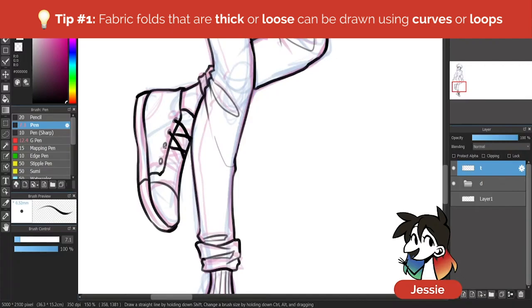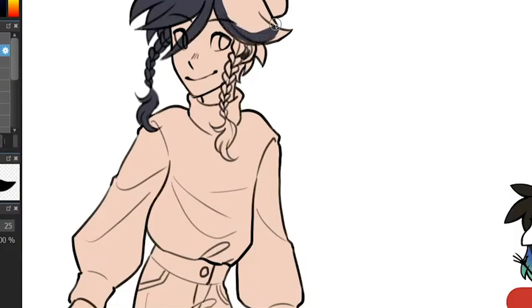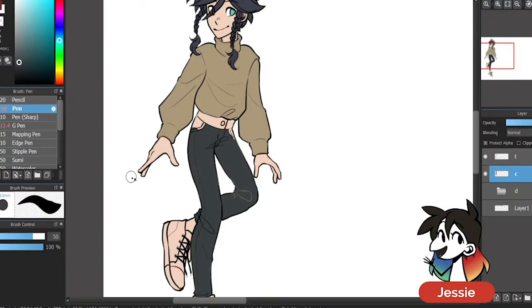The fabric your clothes are made out of and how loose or fitted the article of clothing is is important when you're drawing folds. Fabrics that are thicker and loose fitting tend to have more looped folds, whereas stiffer fabrics, thin fabrics, and tighter clothes tend to have thinner, more triangular folds.